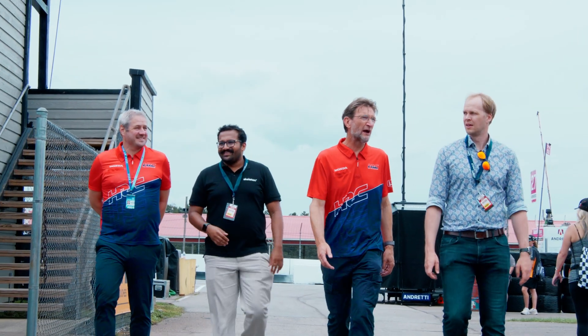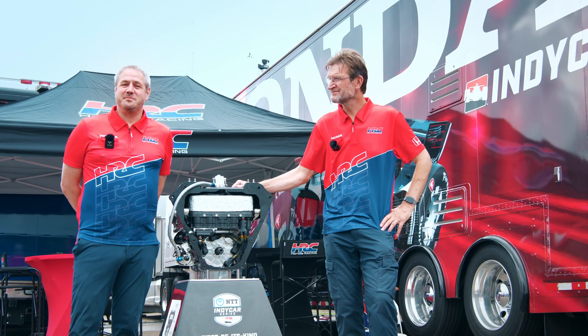Hello, my name is David Salters. I'm the president of Honda Racing Corporation USA. Hello, my name is Pierre Descamps and I'm the technical director of Honda Racing Corporation USA.